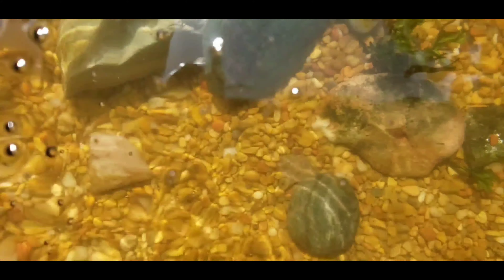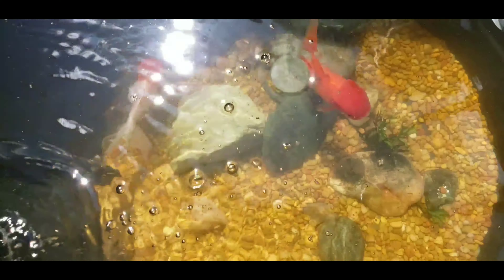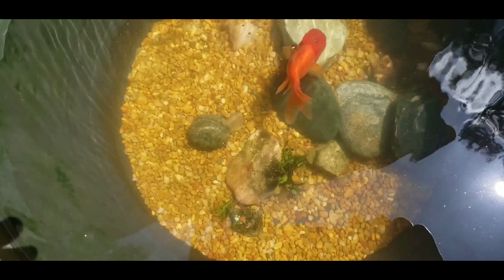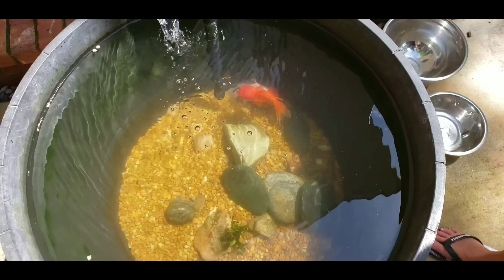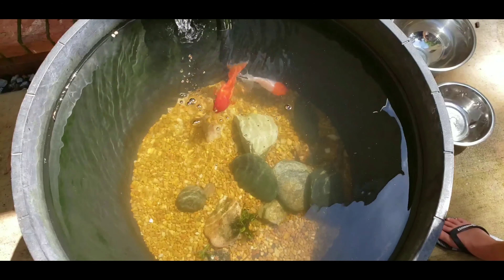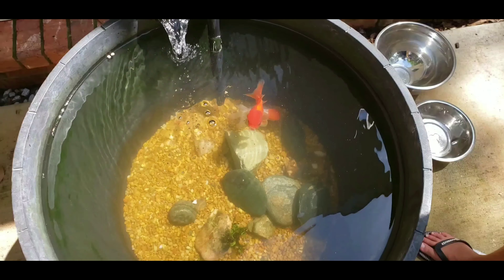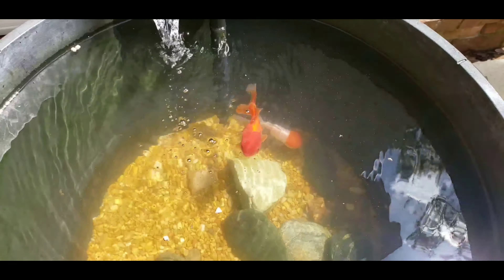I found this patio bowl in my shed, and I've got those rocks from vacation. This cost about like $30, and the fish cost like $7 or $8.